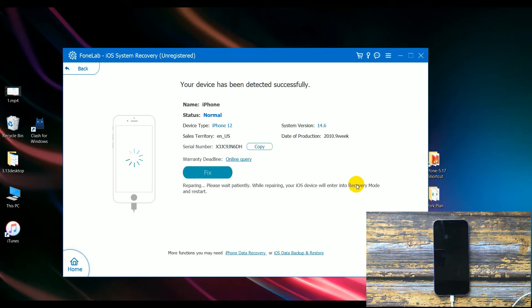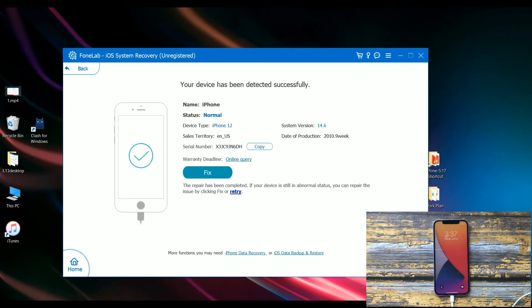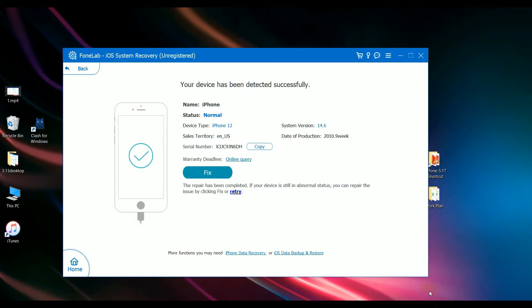Click it. Your iPhone 12 will go into recovery mode and restart. Click Start. This iPhone 12 has burst into life after a successful hard reset using this free tool.